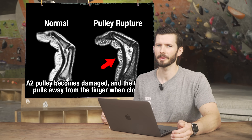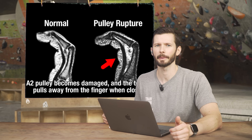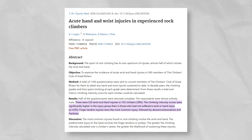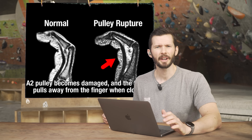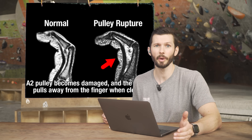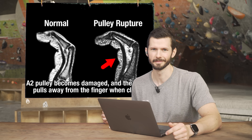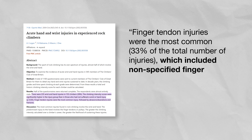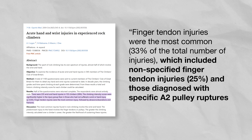While that's a pretty well-known injury for climbers and something I've seen numerous times in my practice, I'm a little suspicious of Kyle's claim. There's no citation in the video description, but I found an article called 'Acute Hand and Wrist Injuries in Experienced Rock Climbers,' which states: 'Finger tendon injuries were the most common — 33% of total number of injuries.' However, if we keep reading, it includes non-specified finger tendon injuries at 25%, and those diagnosed with specific A2 pulley ruptures at only 8%.